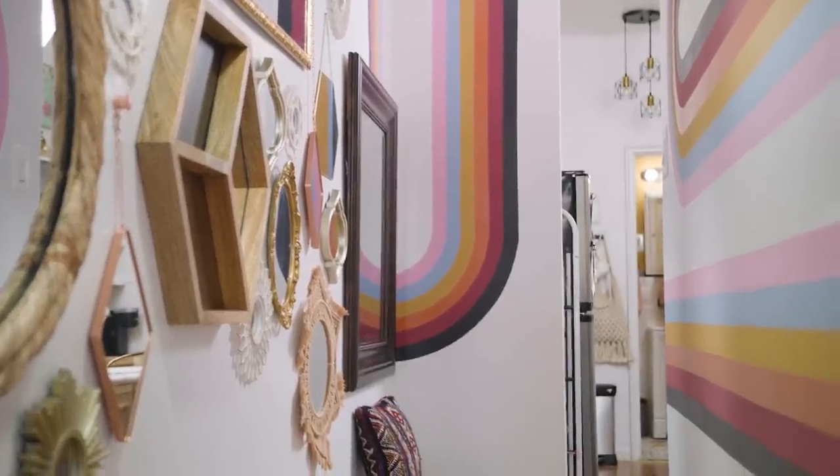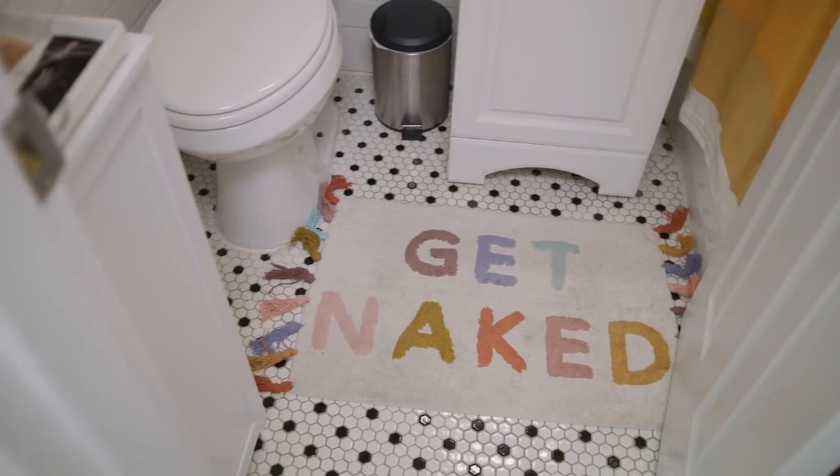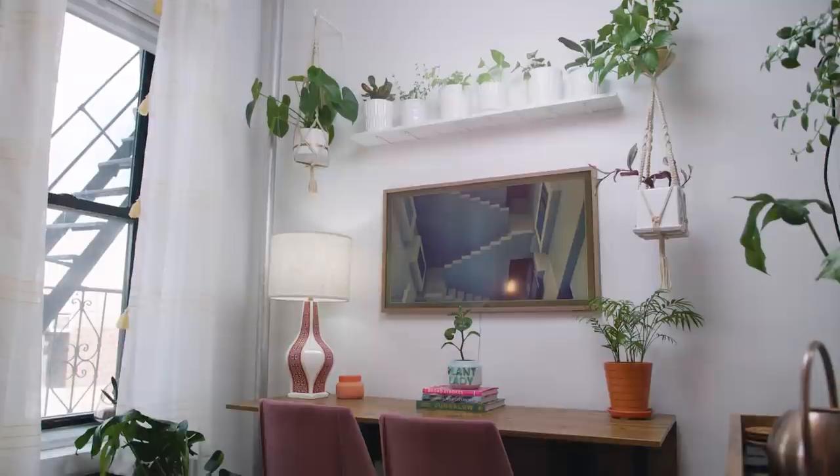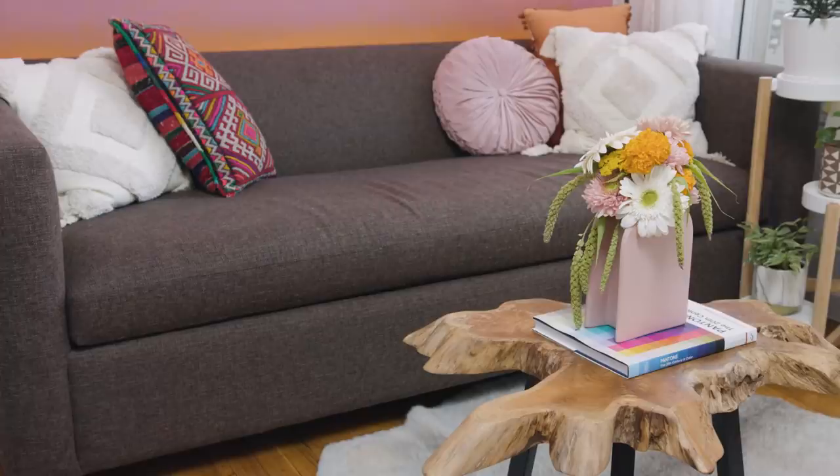If I'm gonna be doing this for a living, I got to walk the walk and talk the talk. So I wanted to make sure that this space was totally me and totally mine. My favorite spot is definitely in the living room — I get the best sunlight in there, so it's a huge reason why I love that room.